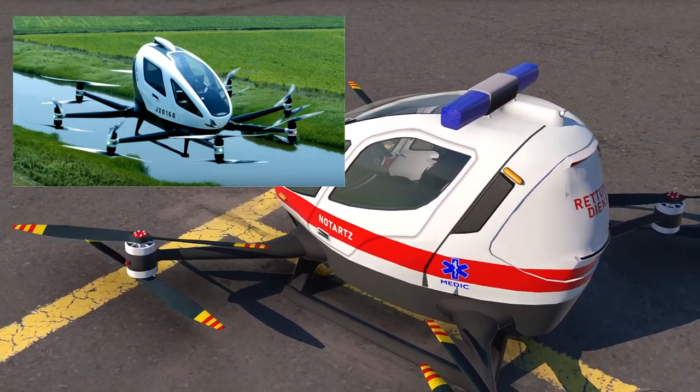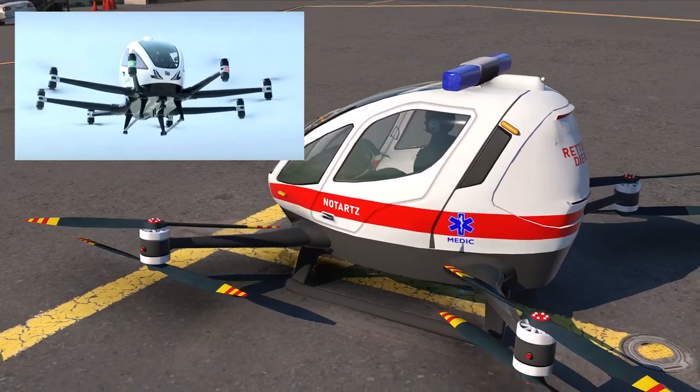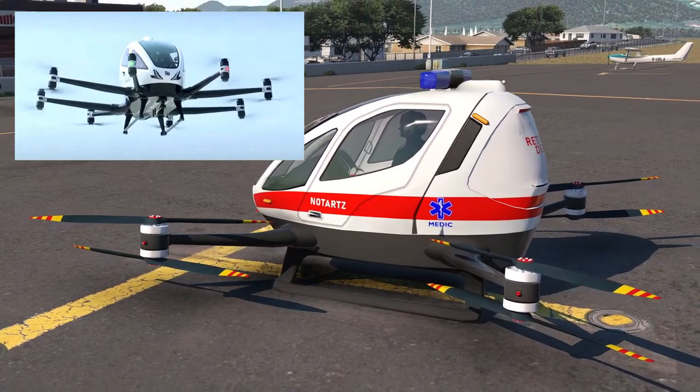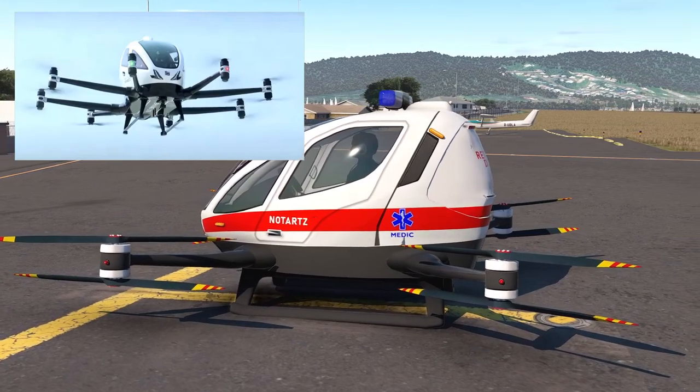There's no pilot on the Ehang 216, and it's being designed to act as a flying taxi to carry one or two people. The 216 has eight pods and has some motor redundancy, so it can still fly if one of the motors packs up. I must admit I'm not sure the Quadrocopter would be able to cope with that.